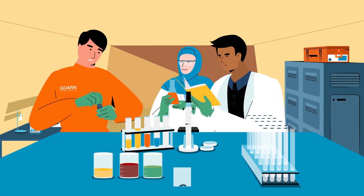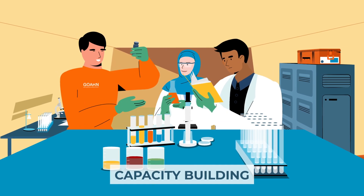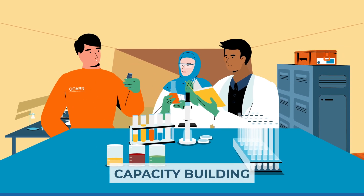Knowledge transfer and capacity building for local experts is a key element of the exit strategy for mobile labs leaving affected countries.